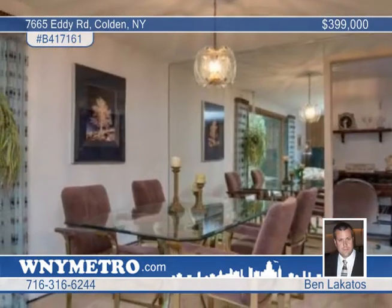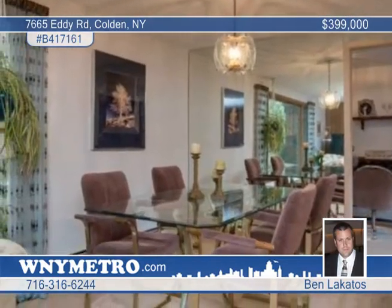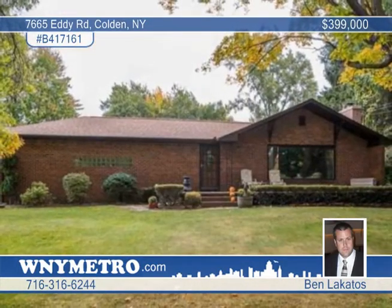An additional 15 acres are available for a total of 23 acres. Set up a tour with Ben Locados.